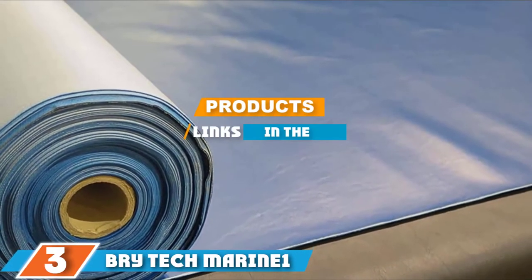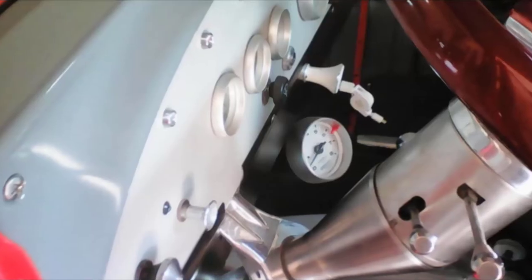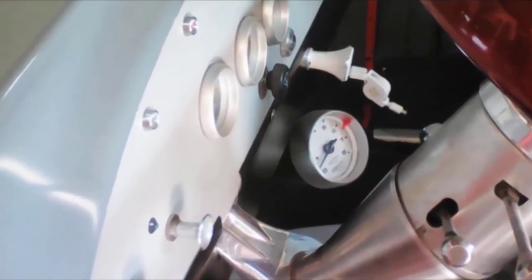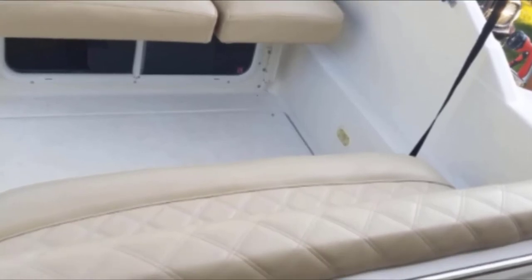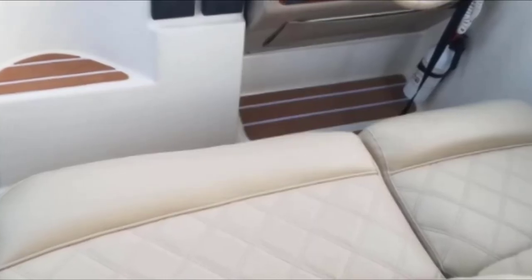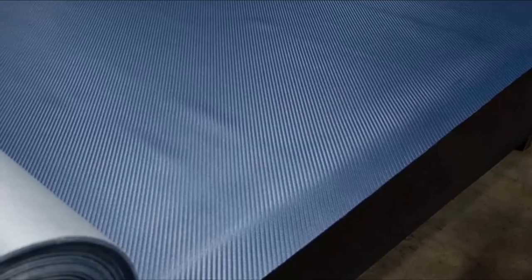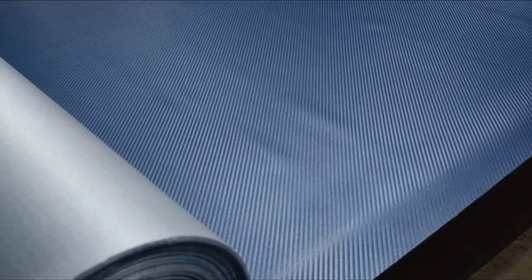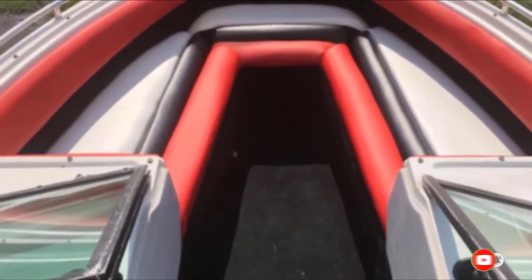At number three we have Brightech Marine One's 3-by-3 marine vinyl fabric. Brightech Marine One offers some of the most premium quality vinyl fabric on the market. This marine grade vinyl fabric is perfect for outdoor use, whether raining or sunny, totally protecting your furniture from any type of weather. It also has really good aesthetic appeal with over 40 different colors to choose from — all subtle and classy-looking once installed, not just on boat seats but boat accessories as well.